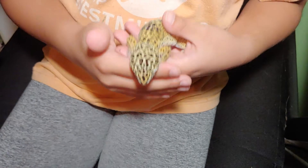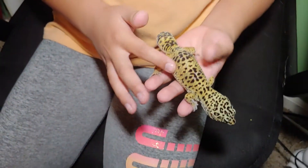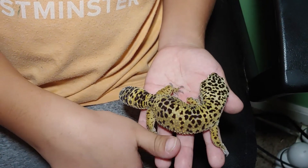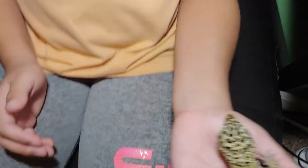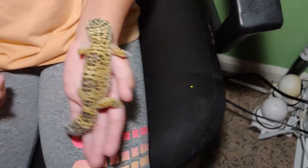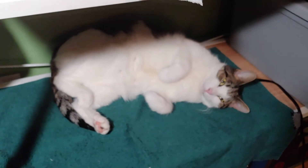He's really pretty and he is a little fat — you can see how fat he is compared to my thumb. He has a bit of stuck shed. And there's my cat living her life on her heated blanket.